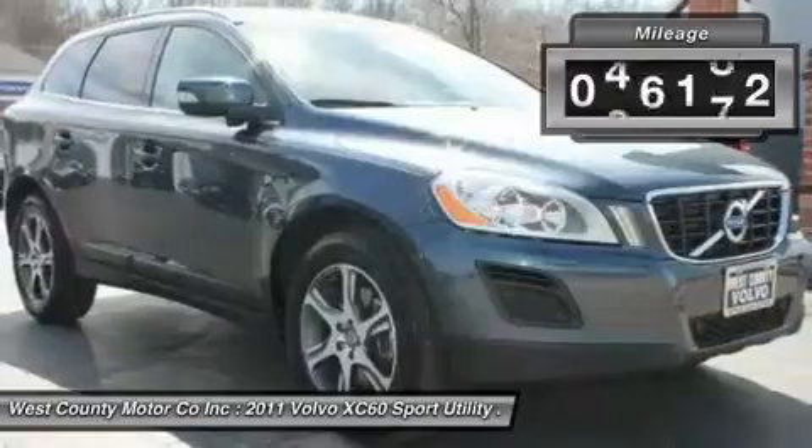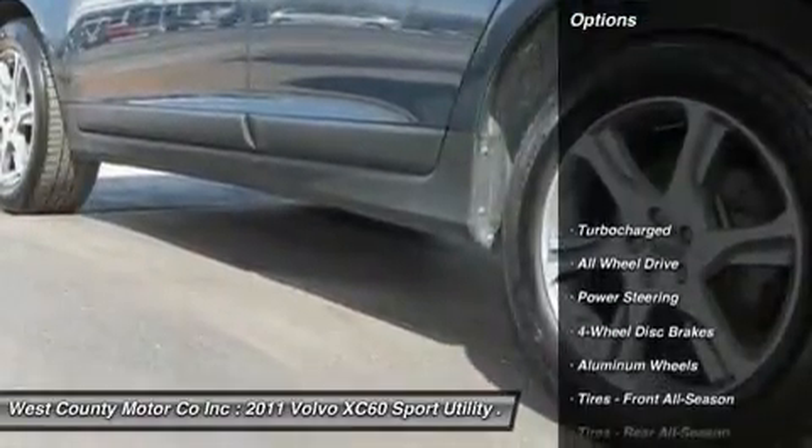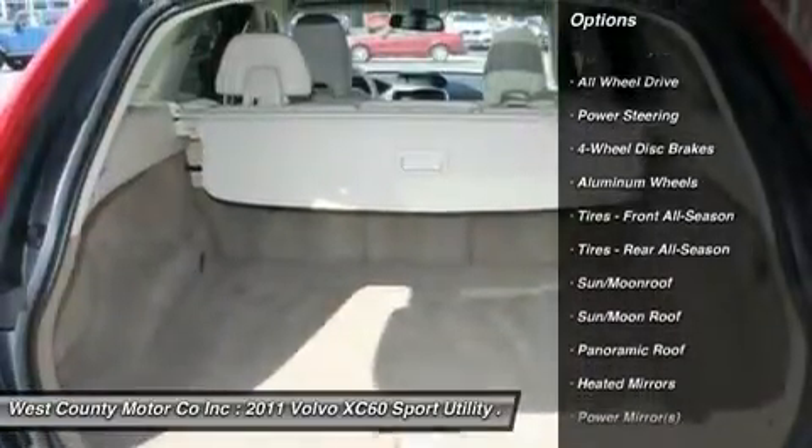Our T6 model is brought to life courtesy of a 3.0-liter turbocharged inline six-cylinder engine. This sassy little engine offers 300 horsepower.